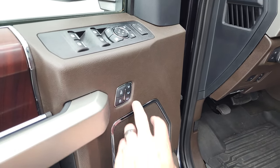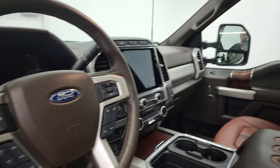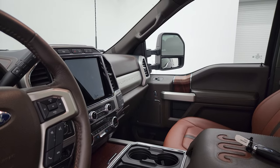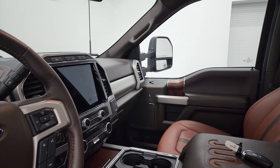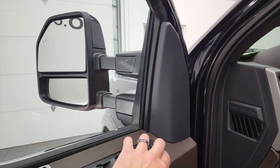Power windows, power locks, power mirrors, memory driver's seat. I always like showing that these mirrors are working so that you know that both sides are working here. And then they do telescope out and in — both sides working very nicely.